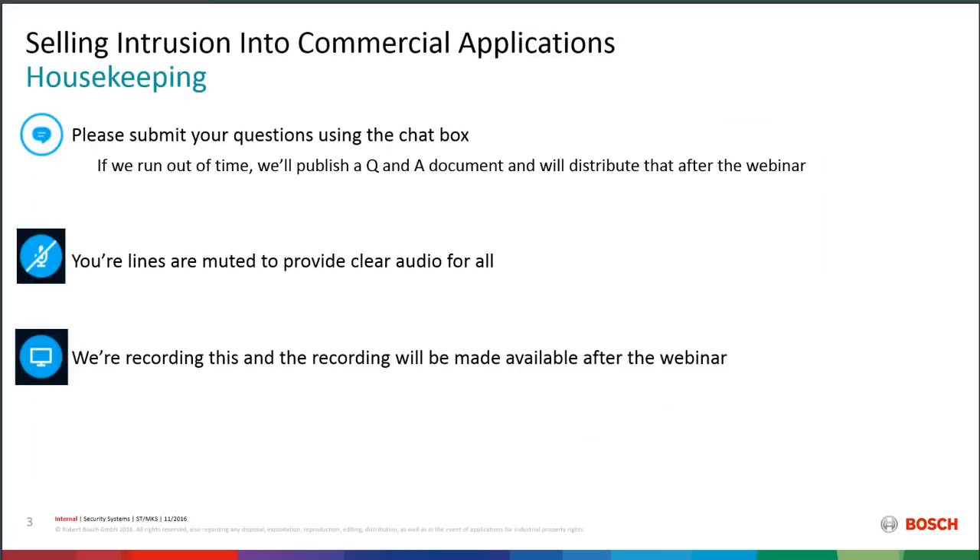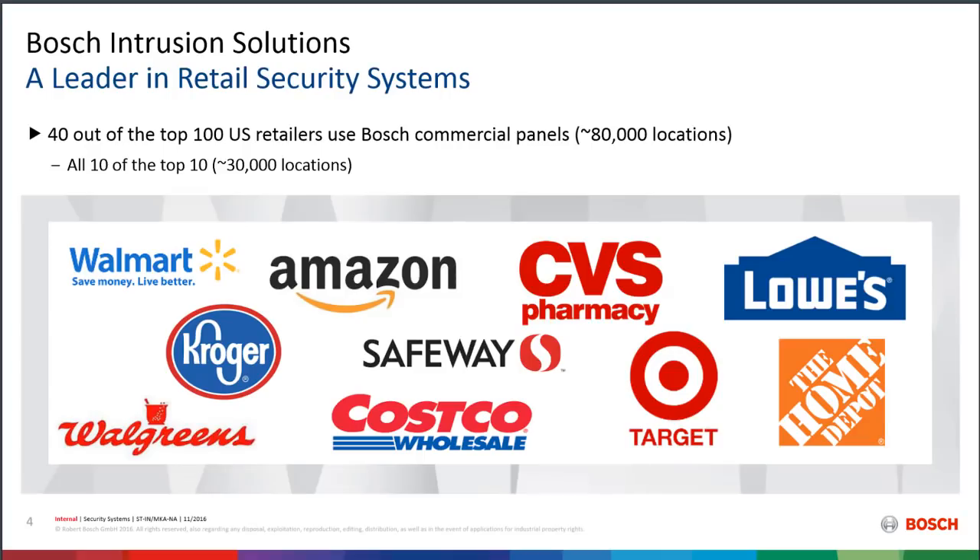Some housekeeping items: please submit any questions using the chat box. Everyone's lines are muted to provide clear audio — we've all been on webinars where we've heard somebody's dog bark or the toilet flush, and we want to avoid those things. We will be recording this video and that recording will be made available after the webinar, so if you miss anything or want to share it, you'll have the opportunity to do that.